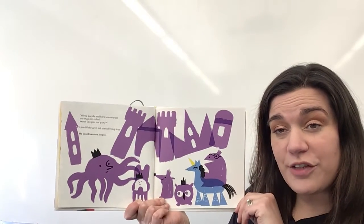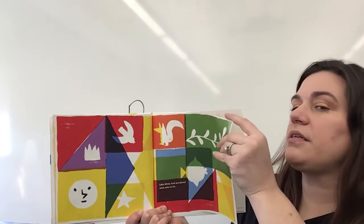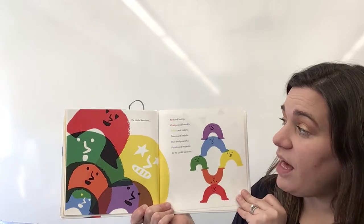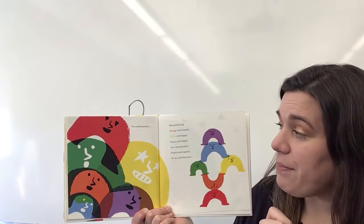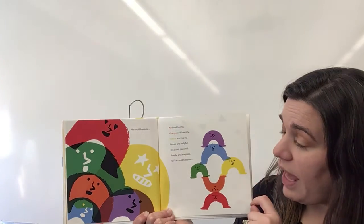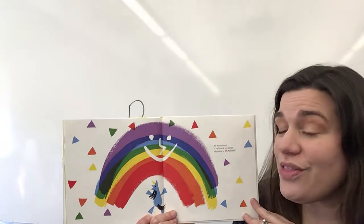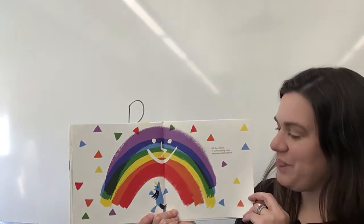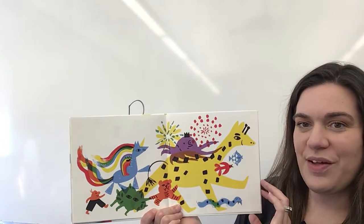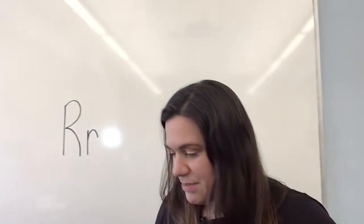Do you have any favorites? What color should he try? Little White Arch pondered what color to be. He could become red and loving, orange and friendly, yellow and happy, green and helpful, blue and peaceful, purple and majestic. Or he could become all the colors. "I found my color. My color is rainbow." The end. That is My Color is Rainbow.